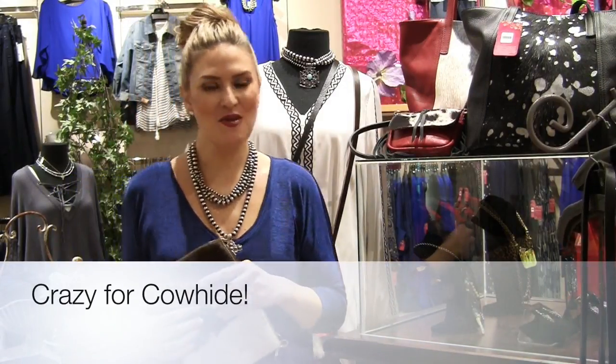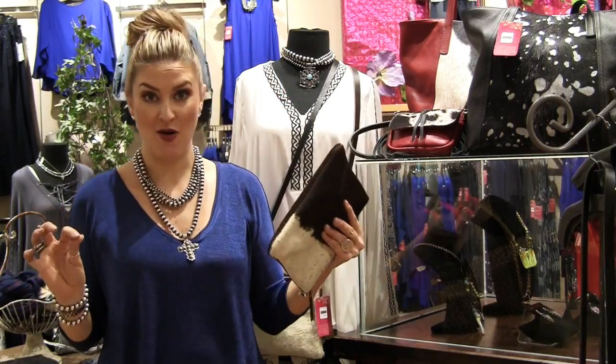Good morning, girls. It's Mariah here. Welcome back, as always, to Mariah's Monday Makeover. Today we are going crazy for cowhide.